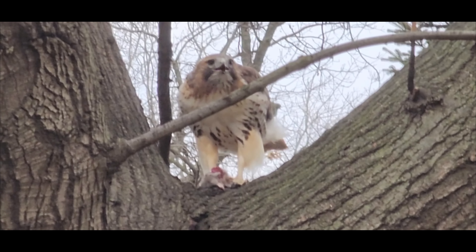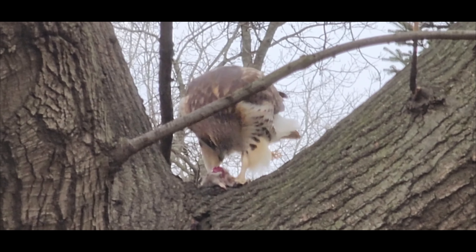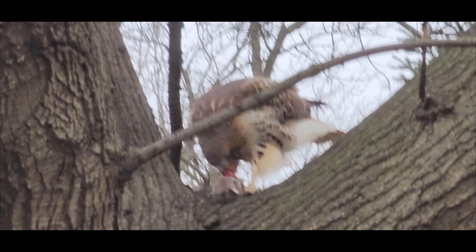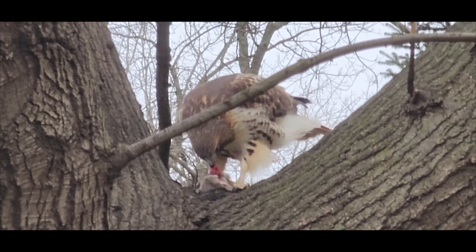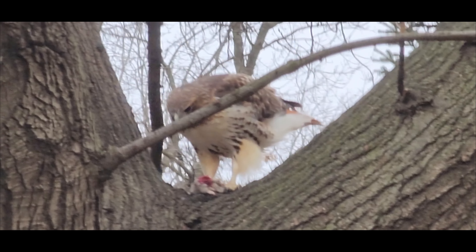Game birds such as quail and pheasants are also a common prey item for red-tailed hawks. These birds of prey will hunt game birds by waiting in ambush and pouncing on them when they are on the ground. Once the hawk has caught the game bird it will use its sharp talons to kill it and then consume it.